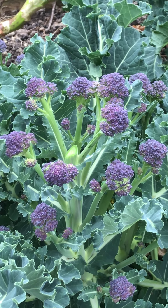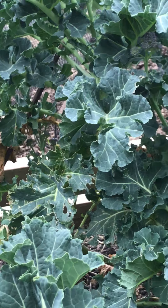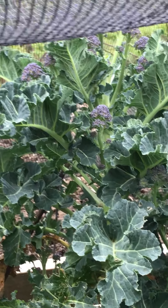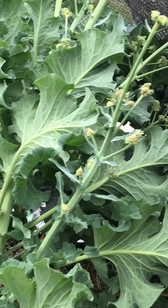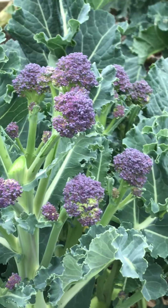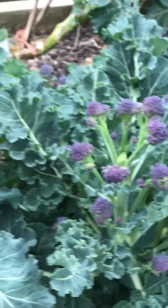It's a bit chillier and windier here today up at the allotment, but as you can see, there's lots of nice broccoli coming on. Lovely. I've already picked some today.